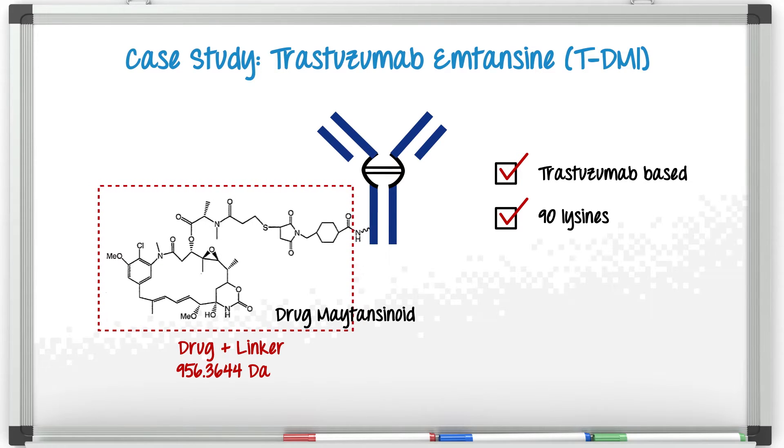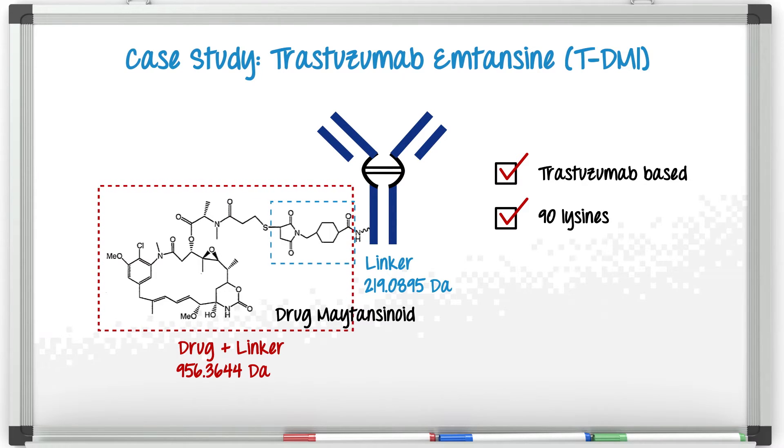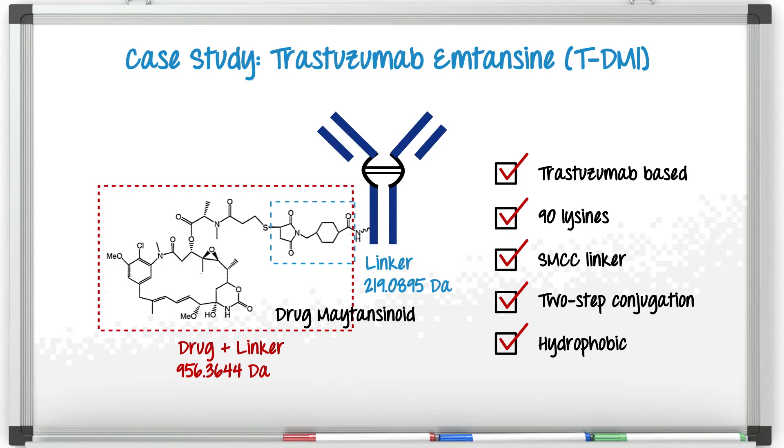Now we typically use trypsin to digest a protein of this size, and trypsin cleaves at lysine and arginine. So what that means is that anywhere the payload — or the small molecule — is conjugated to a lysine, there's a potential for a miscleavage. That's something we have to take into account with our quantitative results. The other interesting thing is that this small molecule drug, or payload, is very, very hydrophobic. So any conjugated peptides we detect are going to be significantly more hydrophobic than their unconjugated counterparts.